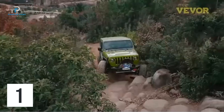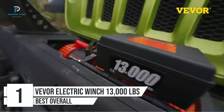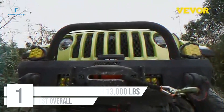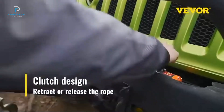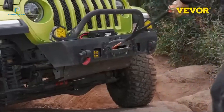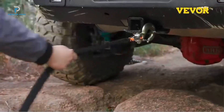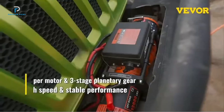Number 1: VEVOR Electric Winch 13,000 Pounds. The VEVOR Electric Winch 13,000 Pounds is a robust, high-capacity winch designed for heavy-duty tasks, making it perfect for off-road enthusiasts and professionals who need to pull or lift vehicles in challenging conditions. Whether you're navigating through mud, snow, or rough terrains, this winch provides the pulling power you need to rescue your vehicle.